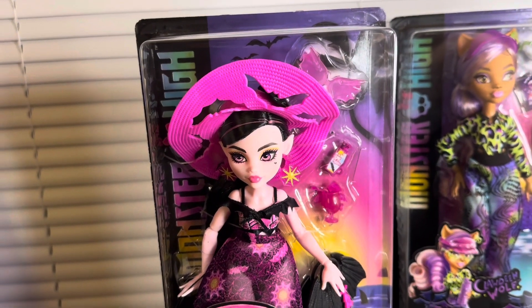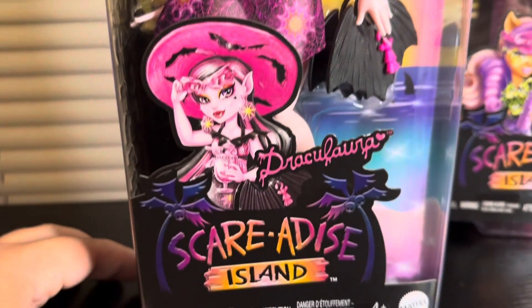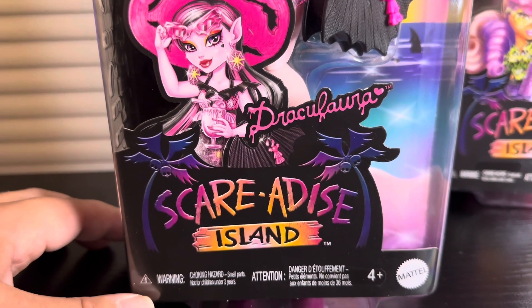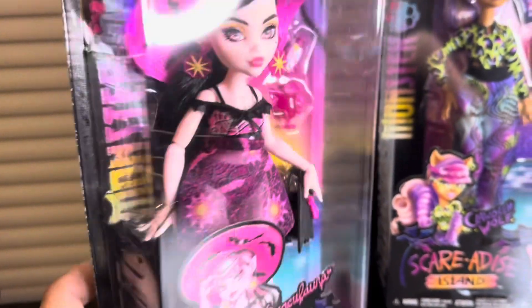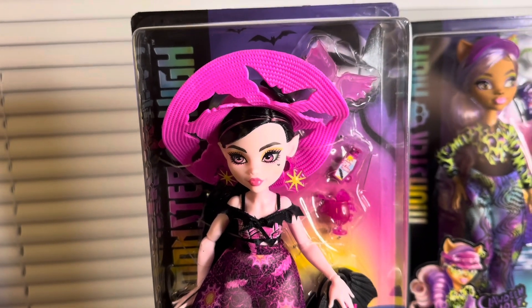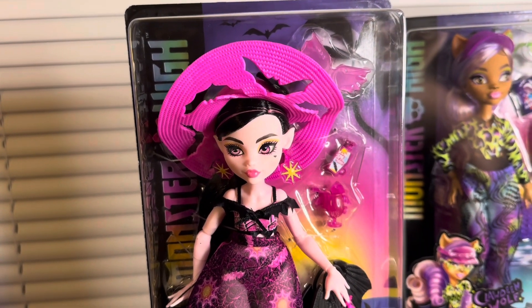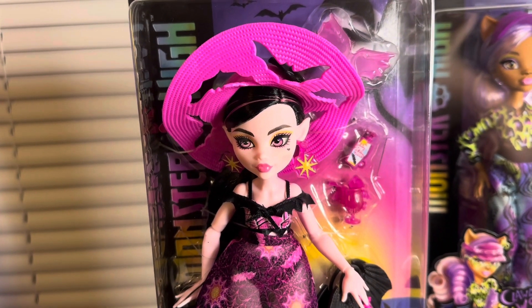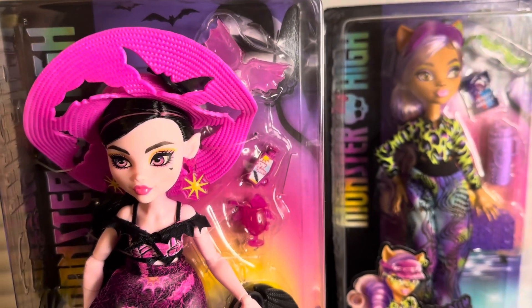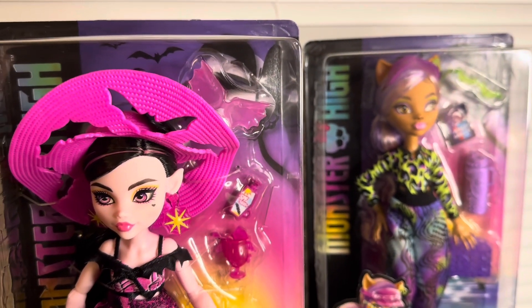Here's the front of Draculaura's packaging. I'm probably just gonna open her first — I need to cut that piece of hair. We have her character artwork, stunning as always, her name, the Scared Ice Island logo, this is by Mattel, four-plus, and some warnings at the bottom. The sides just have an embossed Monster High logo. These dolls are $17.99 — I got them all on Amazon. They are technically budget dolls, but besides Heath they all have saran hair.